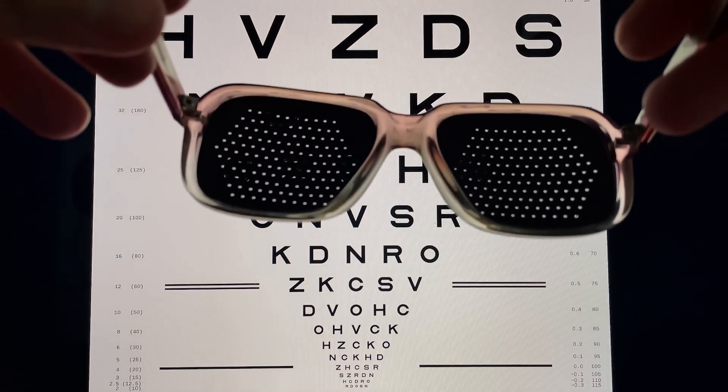So, the million dollar question: can pinhole glasses naturally fix your vision? The answer is no. There is no evidence that pinhole glasses will naturally heal your vision and get rid of your eyeglass prescription. They will improve your vision centrally when you're actively wearing them, but due to the peripheral vision loss, it's not a viable option for day-to-day activities.